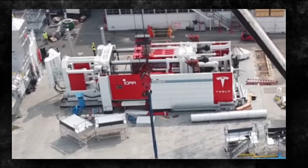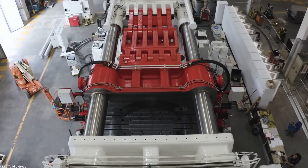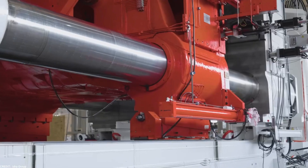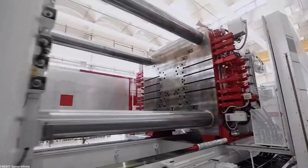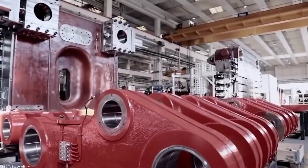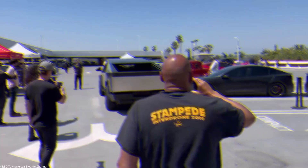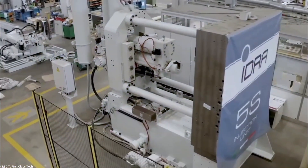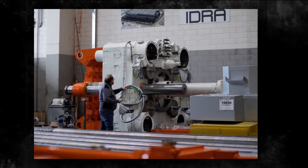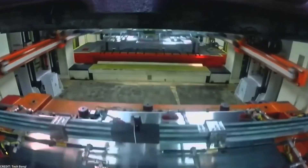In recent years, IDRA has strengthened its partnership with Tesla, becoming a key supplier of Gigapress machines for the production of electric vehicles. Tesla's acquisition of Gigapress machines from IDRA has revolutionized the manufacturing process and contributed to the company's success in meeting the growing demand for its vehicles. The collaboration between Tesla and IDRA has proven to be a game-changer in the electric vehicle industry.